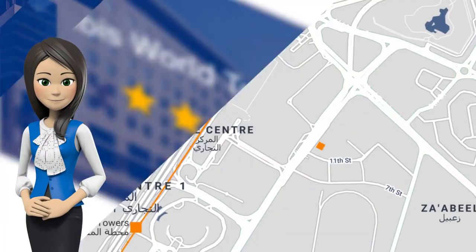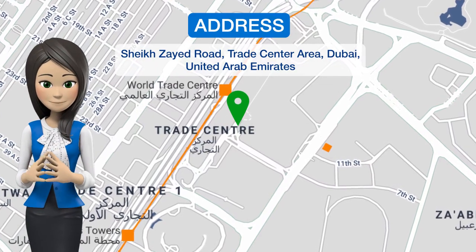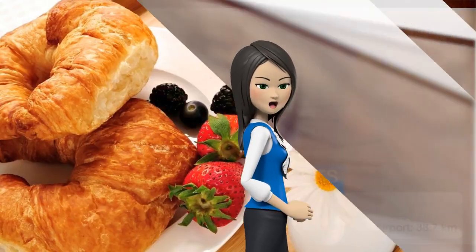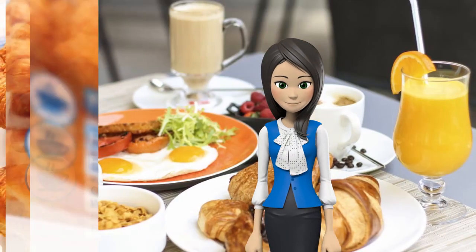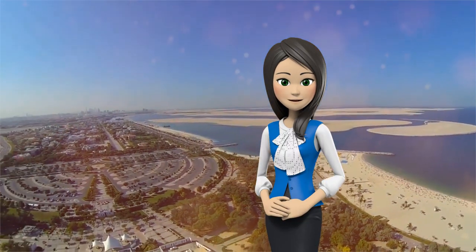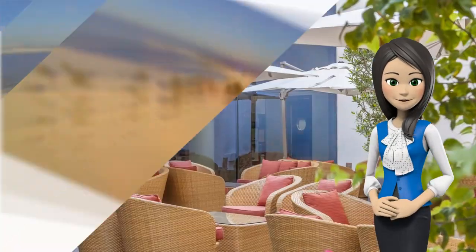One of our top picks in Dubai, Ibis World Trade Center is directly linked to the Dubai World Trade Center. It is a 2-minute walk from the World Trade Center metro station, Red Line. It takes only 5 minutes to Burj Khalifa, the world's tallest building, Dubai Frame, Dubai Mall with Ski Dubai and shopping, Dubai Outlet Mall, Dubai Financial Center, and a few minutes to Jumeirah Beach, Dragon Mart and the Gold Souk. Free shuttle service is provided to many attractions.